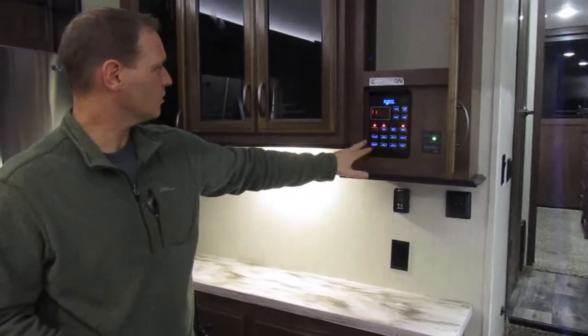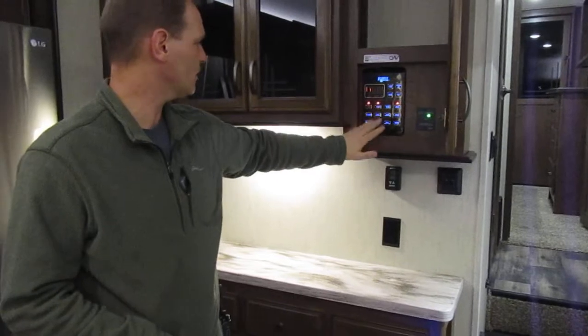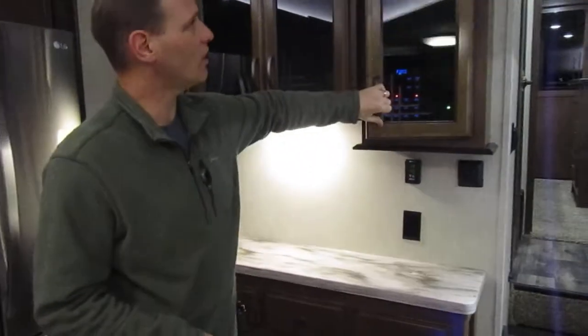The Forest River control board gives you one-touch control over all major systems — heated tanks, slide-out rooms, awning, and more.